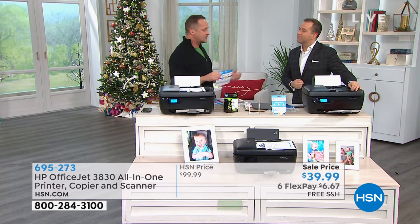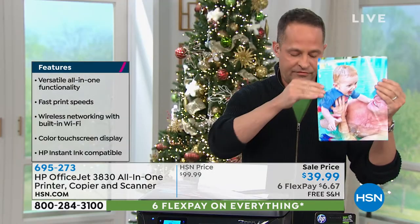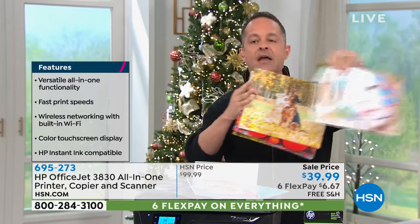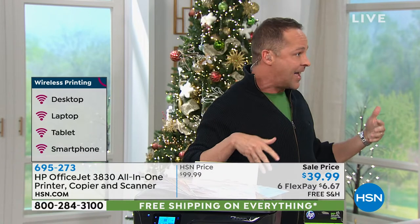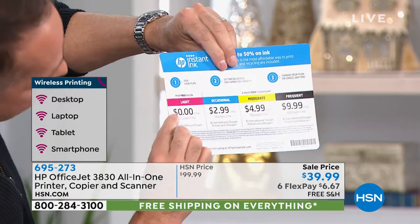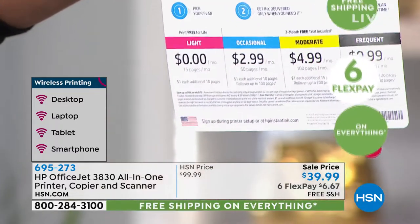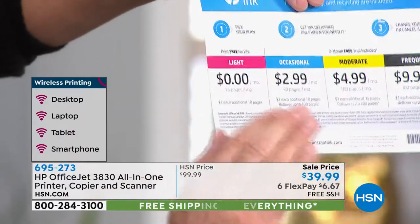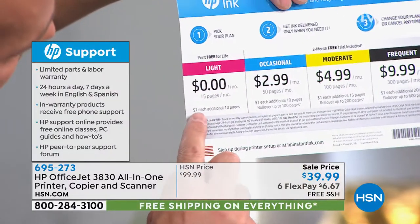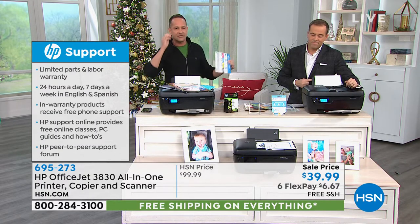If you're a light user — retired, printing maybe 15 pages a month, say a few photos of the grandkids — that costs you how much? Free for life. If you print 15 pages or less a month, it's $0.00. When you run out of ink they'll send you more for free. No catch. What if you hit the 16th page? One dollar for each additional 10 pages — so 10 cents a page. Print 30 pages that month: $1.50.